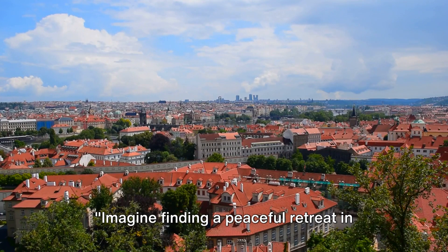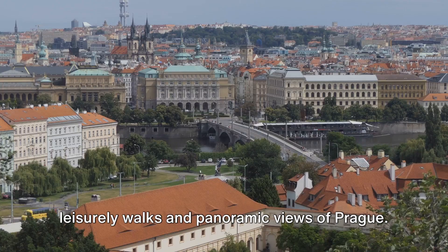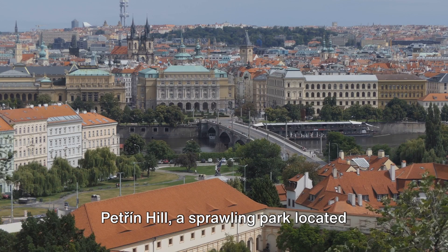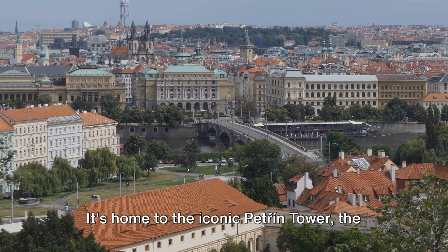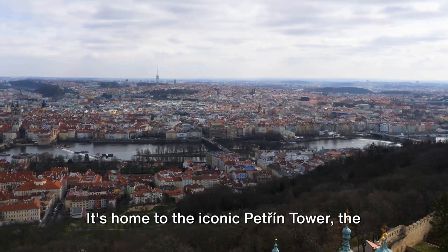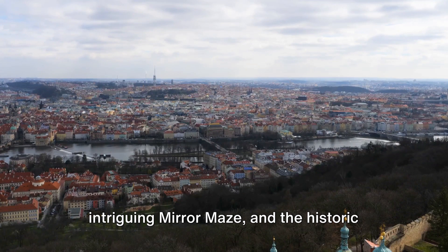Imagine finding a peaceful retreat in the heart of the city, where you can enjoy leisurely walks and panoramic views of Prague. Petrin Hill, a sprawling park located just west of Prague Castle, offers just that. It's home to the iconic Petrin Tower, the intriguing mirror maze, and the historic Hunger Wall.